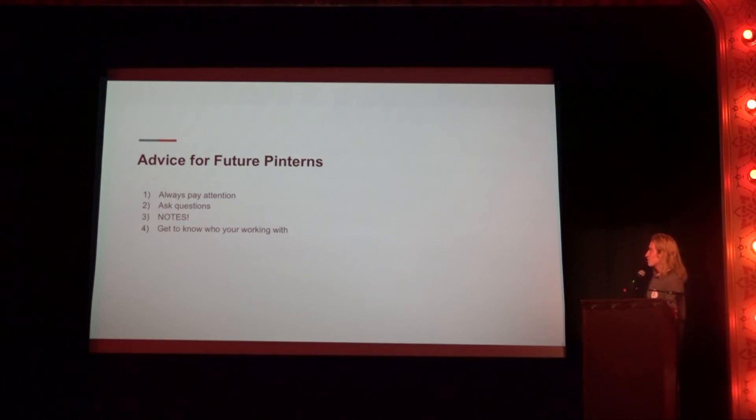Advice to future interns: always pay attention and ask questions. You are not a professional in this stuff — you're going to be learning about things you probably had no idea about. So make sure you're asking questions, but also taking notes and not asking the same questions twice. Get to know who you're working with and your roommates when there's not a language barrier. You can learn about all the different things happening where you are. I had no plans one weekend, and someone in the lab mentioned a block party — so just get to know the people you're working with and make sure it's not just awkward in the lab.